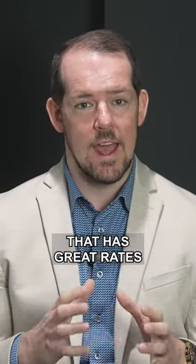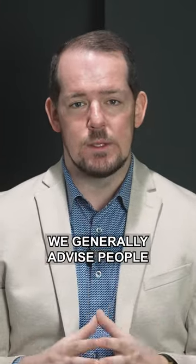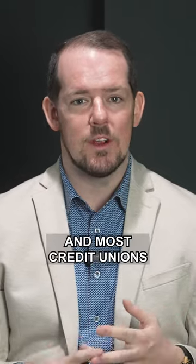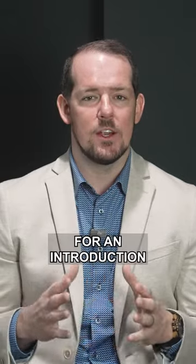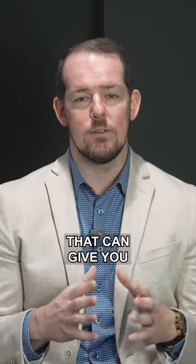One option is working with a great lender that has great rates. We generally advise people not to work with banks and most credit unions because they have higher overhead, higher fees, and higher rates. Reach out to me for an introduction to a great local lender that can give you an amazing rate.